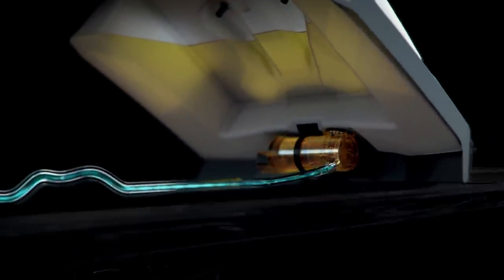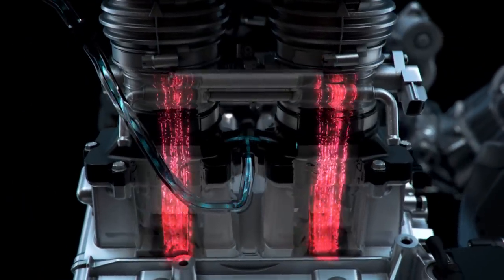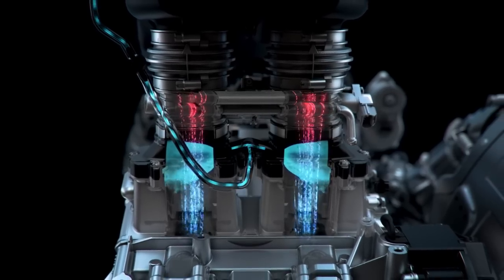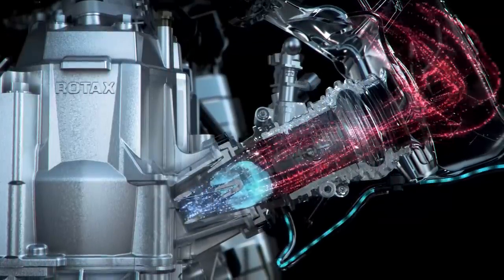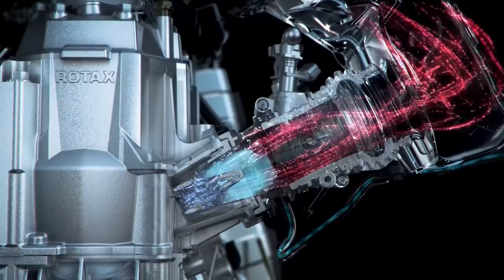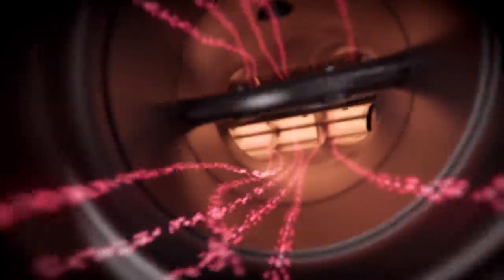Upon activation, the water injection system feeds a unique water and methanol blend from a 1.2-liter reservoir and sprays it to combine with the hot air being pressurized from the compressor. This cools the air temperature in the engine, resulting in cooler, more dense airflow into the cylinders. The cooler air helps keep engine operating temps lower while allowing the right amount of fuel to be injected for maximum power production.